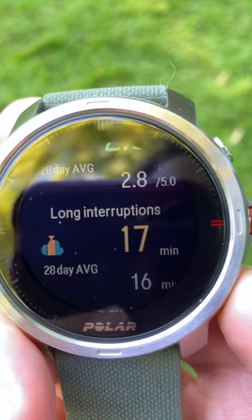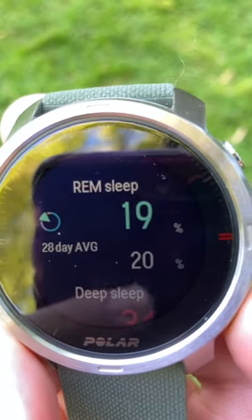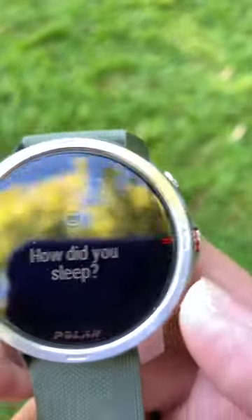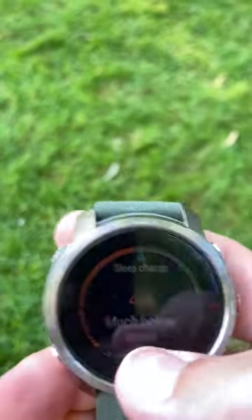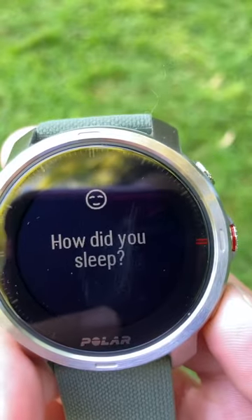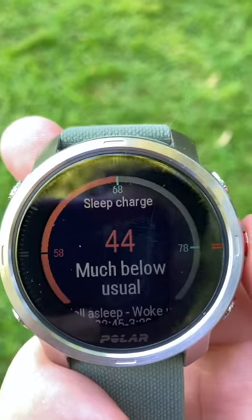Continuity: 2.8. Long interruptions: 17 minutes. Sleep cycles: 4. REM sleep: 19%. Deep sleep: 34%. Light sleep: 38%. Interruptions: 10. It also asks how did you sleep — so I can scroll down and rate it. I'll just say I thought I slept okay, and then it saves it.